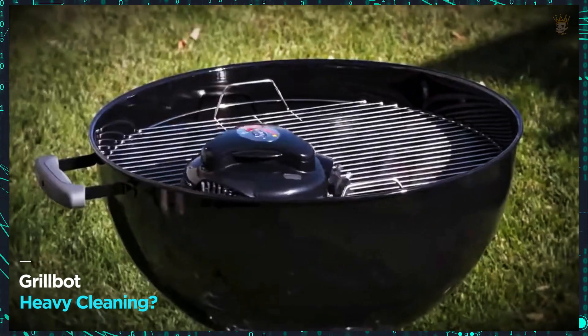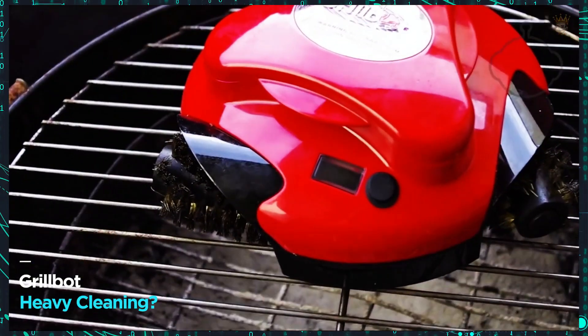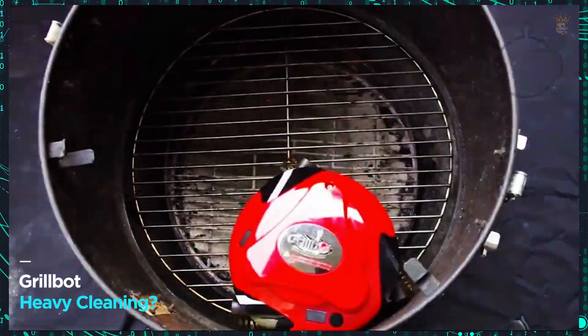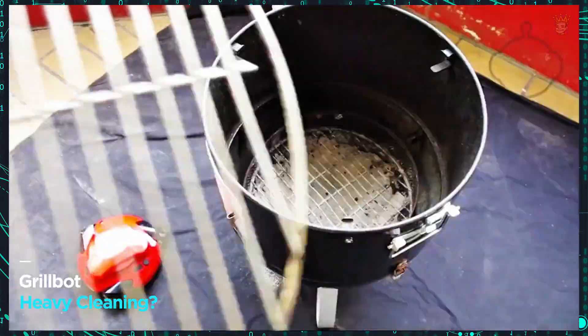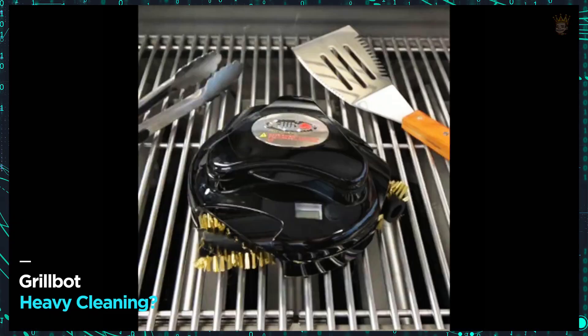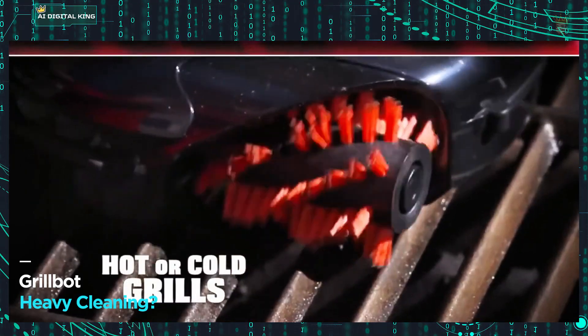GrillBot — heavy cleaning, leave it to him. Let your grill shine with GrillBot. This robot does all the work for you, just press a button. In 30 minutes, the cleaning is guaranteed and you are free to enjoy the barbecue with friends. In version 3.0, the robot costs $125.